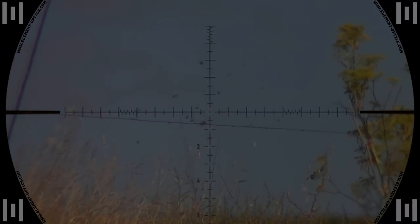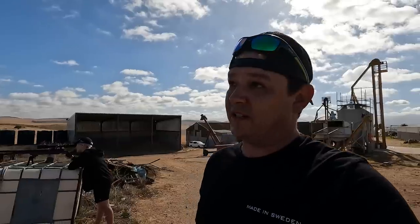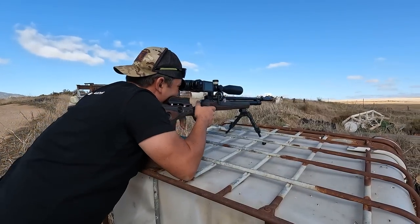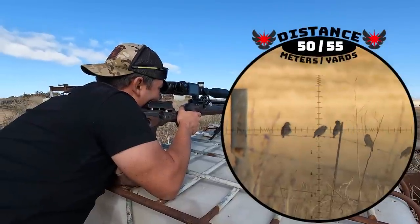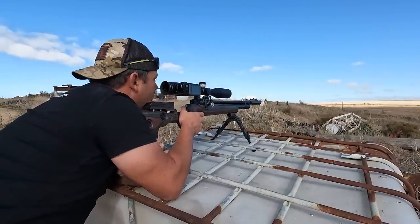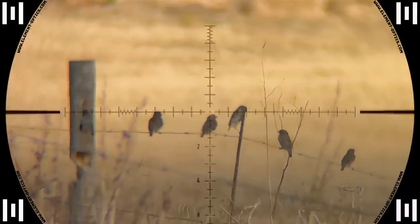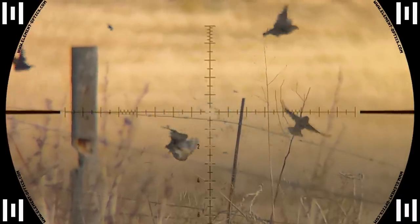With no wind she can hold dead on and hits this one center mass. What's nice today is there's a little cloud cover so the sun disappears every now and again and it gets nice and cool, but when it comes back out it gets hot again. The cooler weather also makes the sparrows much more active. 50 meters and down — holding dead on, can't ask for a better impact.